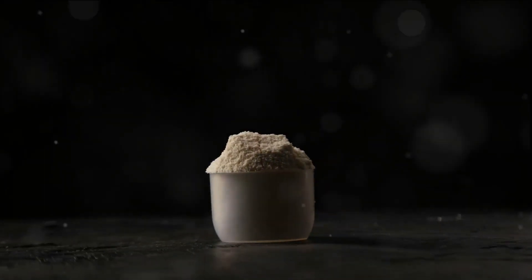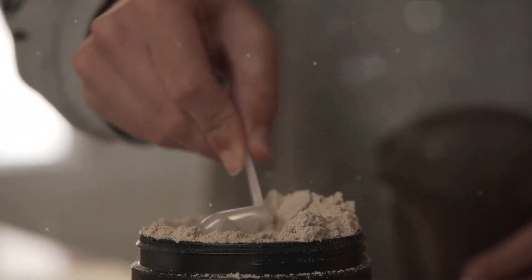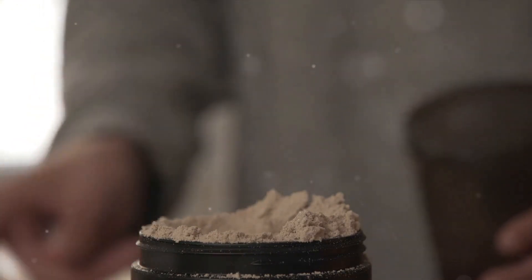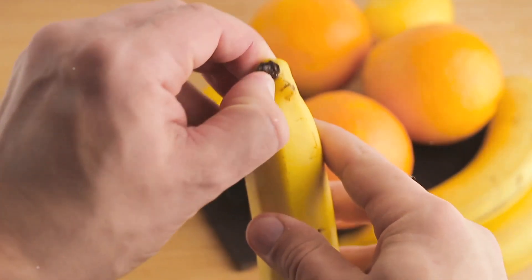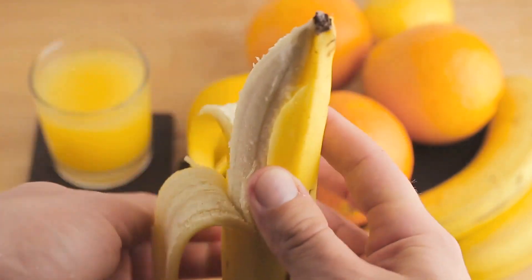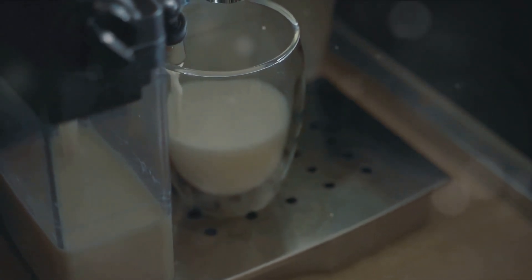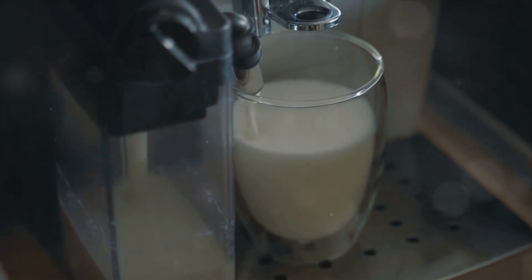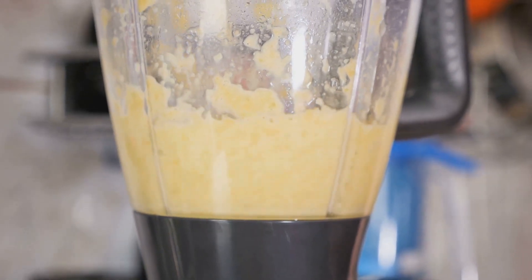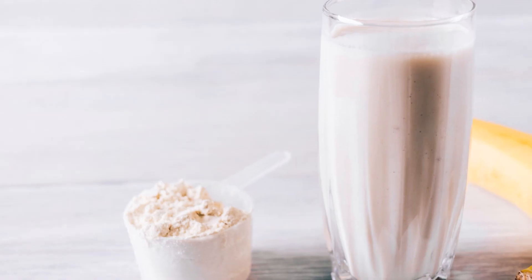Delight in the Vanilla Bliss! This smoothie is a classic blend of flavors with a double protein punch that will keep you satiated and energized throughout your day. First, you'll need two scoops of your favorite plant-based vanilla protein powder — the star of the show, providing a hefty dose of protein and a sweet, comforting vanilla flavor. Next, add in a ripe medium-sized banana for creamy texture, fiber, and potassium. The final ingredient is almond milk — pour in a cup of unsweetened almond milk to bind all the flavors together. Blend until smooth, pour into your favorite glass, and there you have it — the Vanilla Bliss with an extra protein punch.